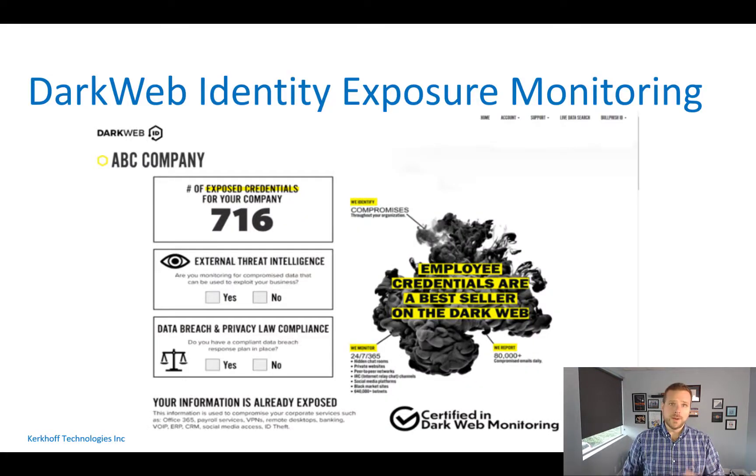Dark web identity exposure monitoring means we will alert you when your username or password shows up online — whether it's a LinkedIn or Dropbox account that got hacked, or other places where credentials are surfacing. There are so many services users sign up for that could get hacked. Those compromised credentials can be leveraged to access another platform, send a phishing email that looks like it's coming from someone within the organization, or target your vendors. It's all about closing all these holes.